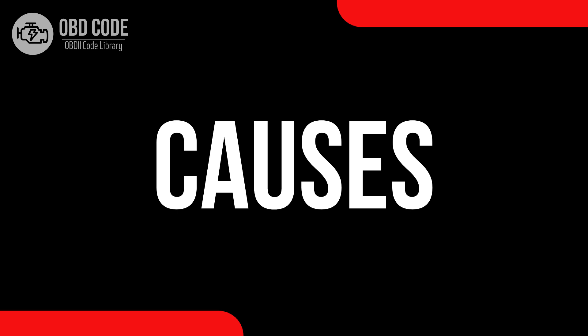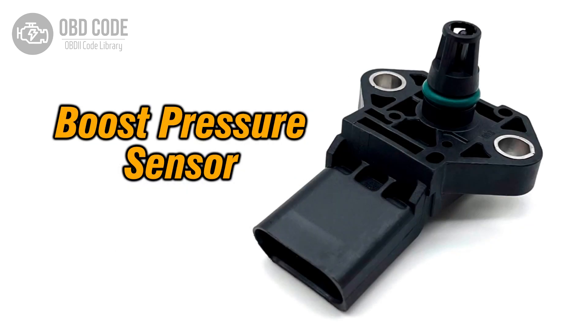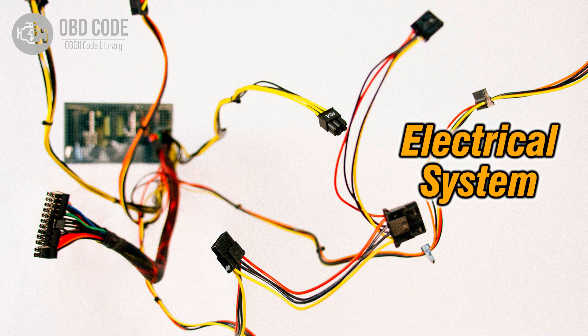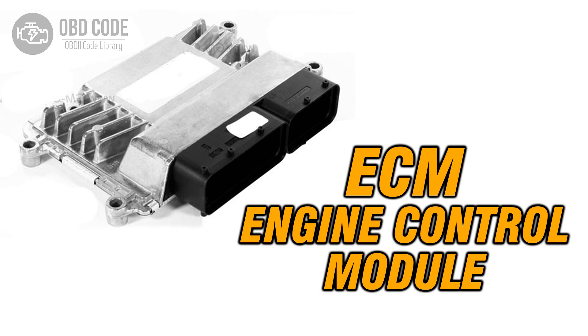Causes of code P0234: 1. Faulty wastegate or boost control solenoid. 2. Boost pressure sensor issues. 3. Problems with the turbocharger or supercharger. 4. Wiring or connector issues in the forced induction system. 5. Issues with the engine control module, ECM.